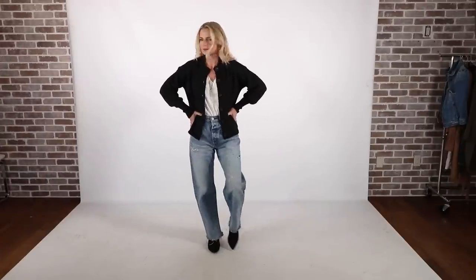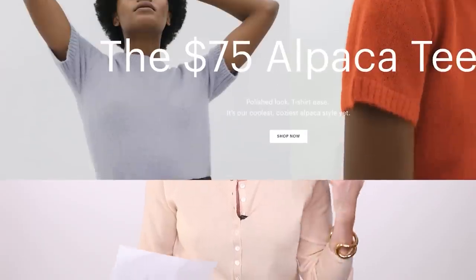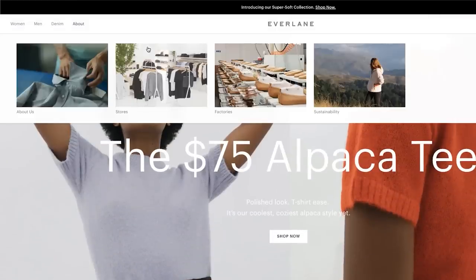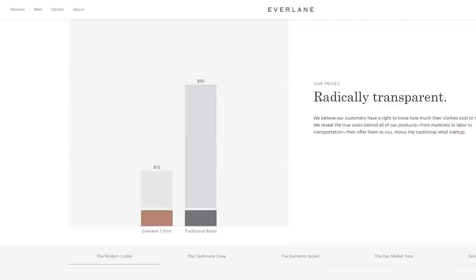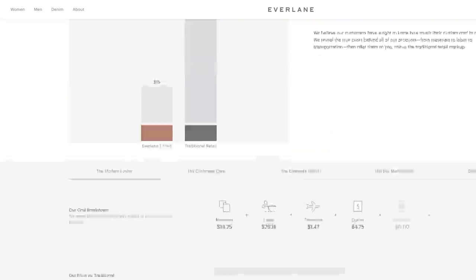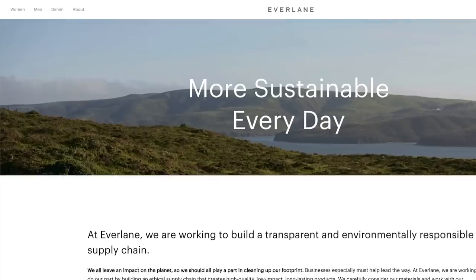These are pointed toe re-knit boots from Everlane. Everlane is sponsoring this video — it's a brand I really love because they do two things: they are very environmentally responsible, and they have what they call radical transparency, meaning they share the true cost to you, the consumer. They tell you what every phase of their production process costs, which is really unique.